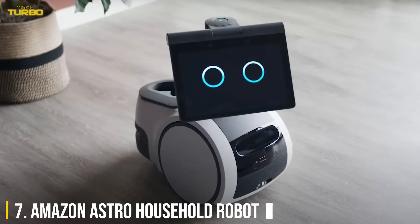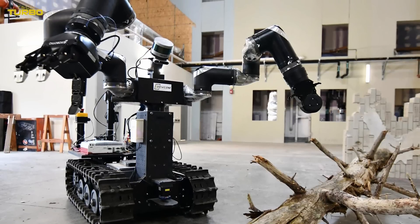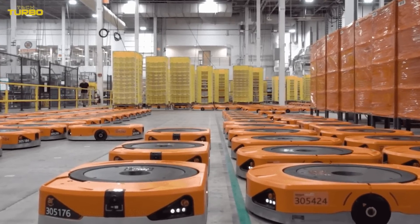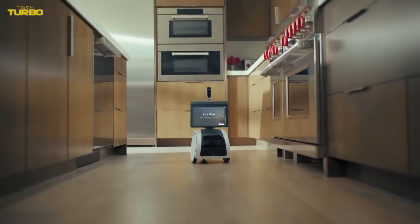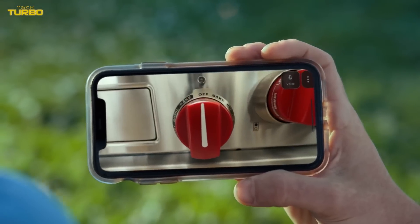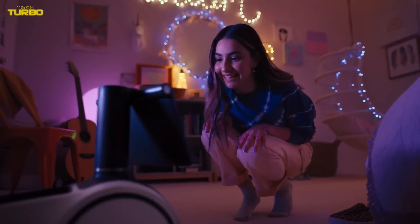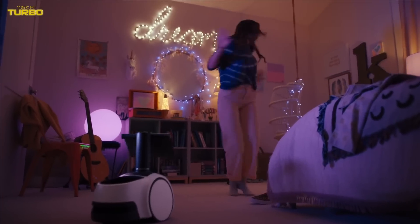Number 7: Amazon Astro Household Robot. In late 2021, Amazon announced a trio of new household robots during a live virtual event. Our favorite robot of the lot is the Astro, an anthropomorphized household assistant that can move freely around your home to keep an eye on things. Treat it like a pet or use it as a security drone — the choice is up to you. Either way, we hope it's a sign that more household robots will soon be available to the average person.